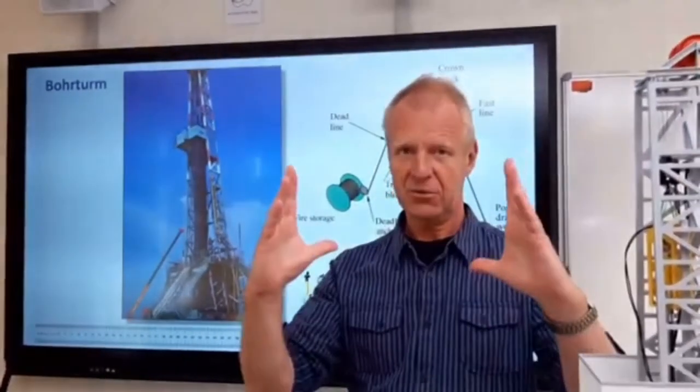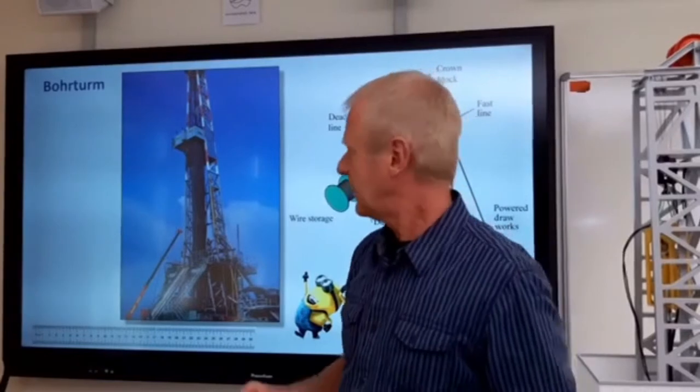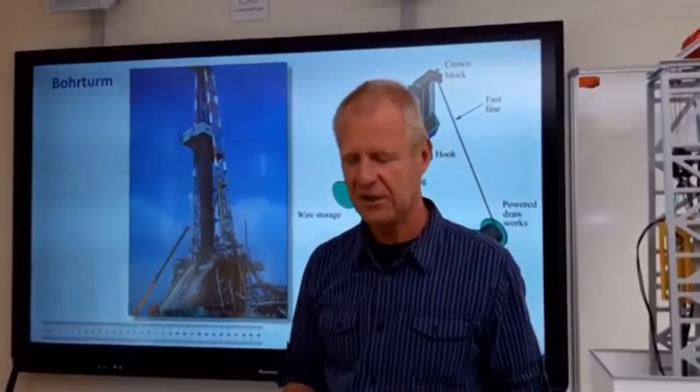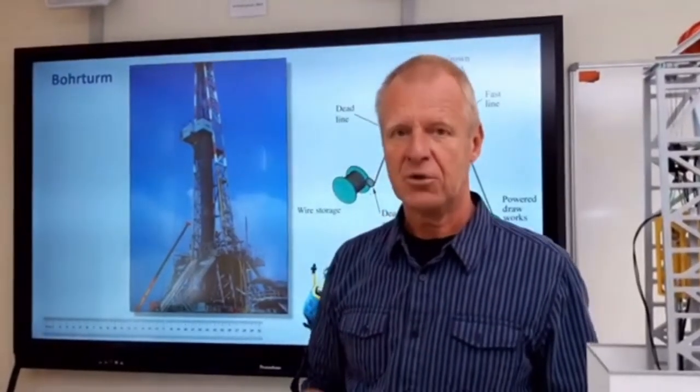The boreholes sometimes may not be large in diameter, but they can reach many kilometers under different circumstances — maybe 6, 10, or even more kilometers. That's why the drill string is also very long and heavy, and can weigh up to several hundred tons.